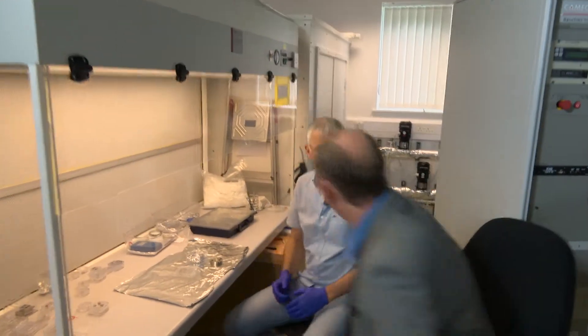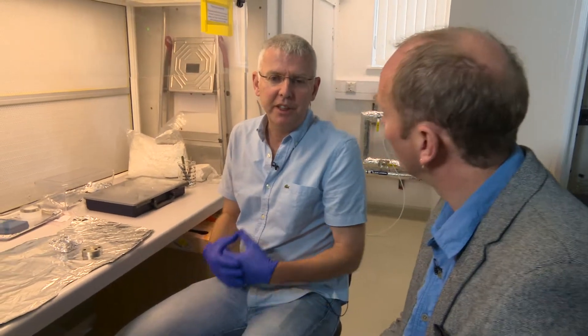Hello Ian. Welcome to the NanoSIMS Lab at the Open University. This laboratory can really analyse things down at the submicron scale. We can analyse a very wide range of geological and planetary materials, biological samples, material samples — anything that's compatible with going inside a good vacuum system. So anything from a meteorite to comet dust to even experimental vacuum material, and biological samples as well.